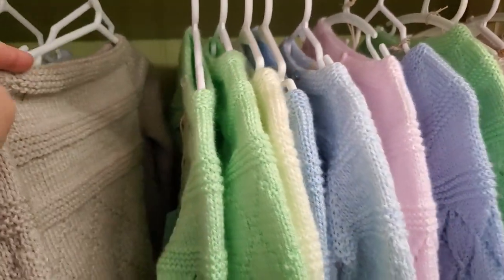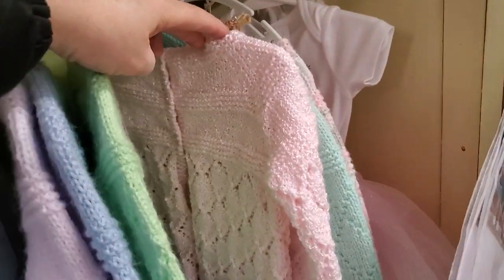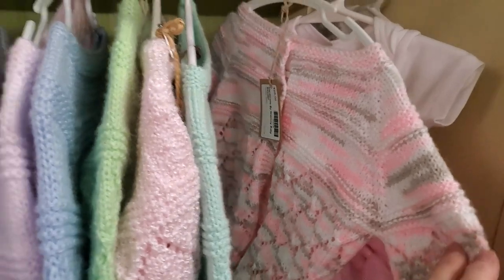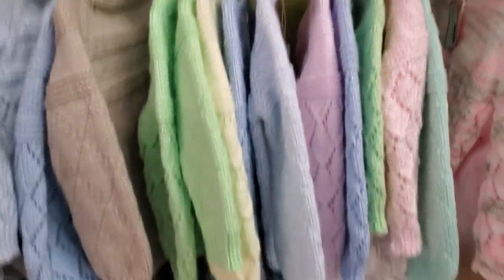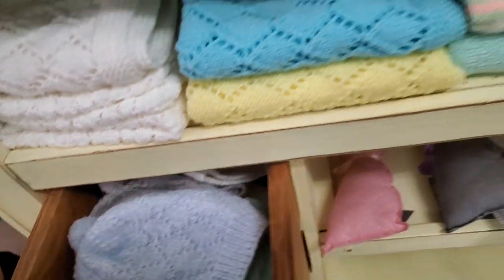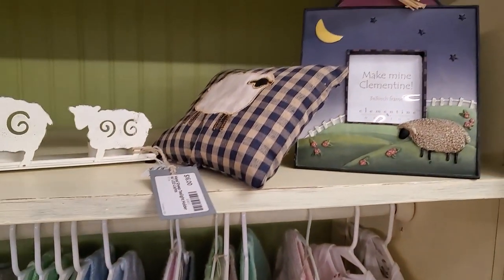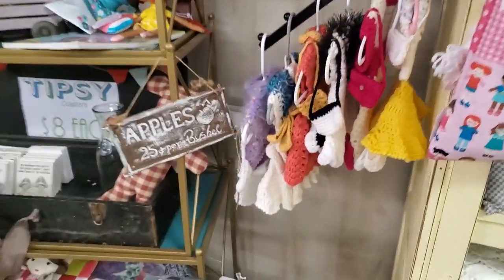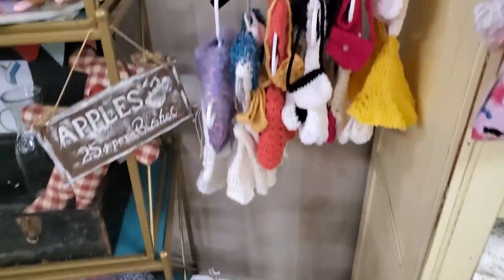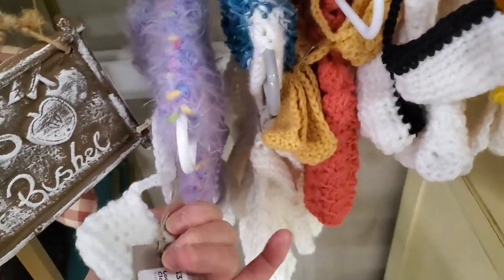Oh, my goodness, these are beautiful. So if you're looking for that special gift for someone who's going to have a baby or who's just recently had a baby, they've got all kinds of hats and blankets. Oh, and they're so soft and beautiful. I hope you guys will come up here and check it out. I'll link the address below. Oh, they actually make the clothes for the dolls. If you've got someone who collects dolls, they've got the little outfits for the doll. Oh my gosh, how adorable.